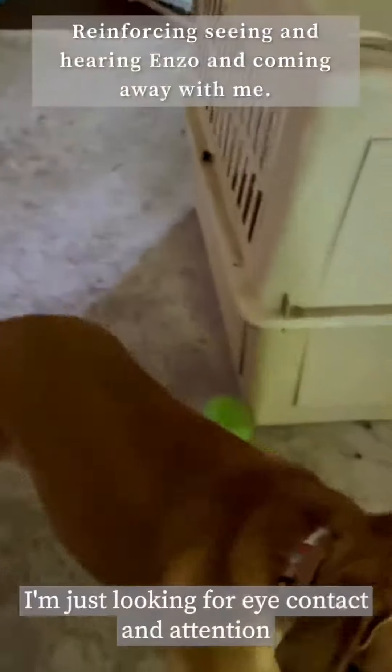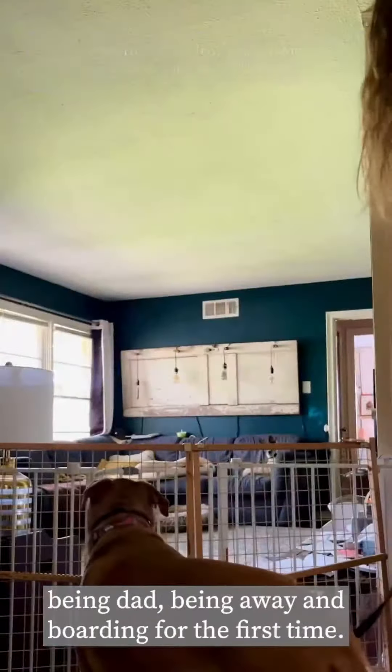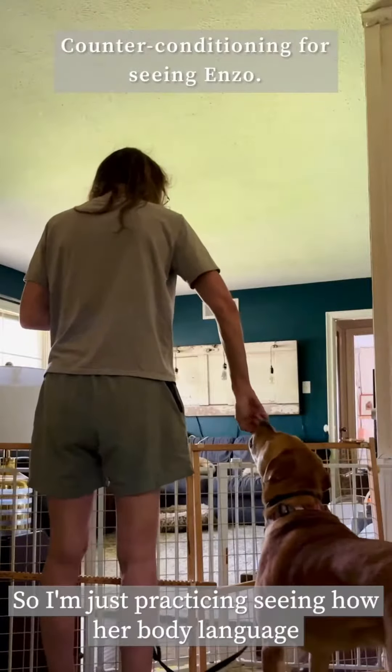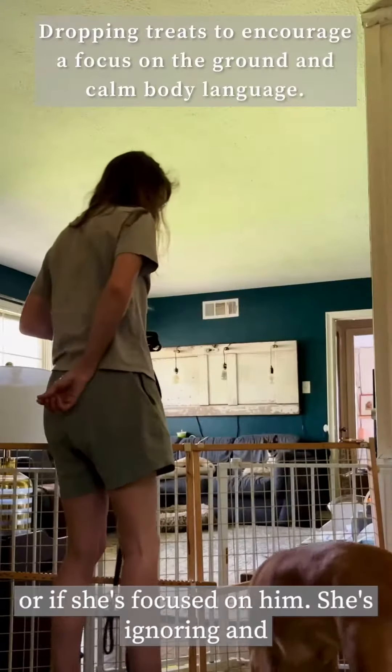Same thing with Sadie — I'm just looking for eye contact, attention, and to come away from him quickly. I'm watching her body to see if she is nervous or anxious, or if she's overly focused on him. She is just trying to avoid him. The whole experience is new to her, so all of it is a bit much. Add to that being away from dad, boarding for the first time, and add this puppy — it's a lot. So I'm just practicing, seeing how her body language does: is she trying to ignore and avoid him, or is she focused on him?